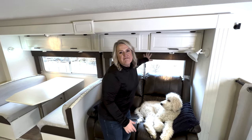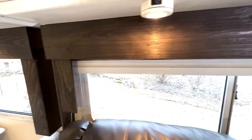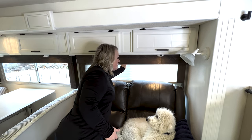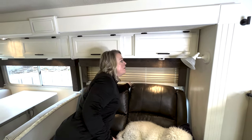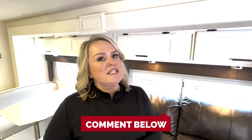Another thing we did in the living room was redo the valances. Old campers always have those fabric-covered valances — we took those and redid them so they had wood covering instead. We kept the shades that were already in here, but there are a lot of things we want to change now, including those shades. Comment below if you've done something differently in your camper with valances that turned out really great.